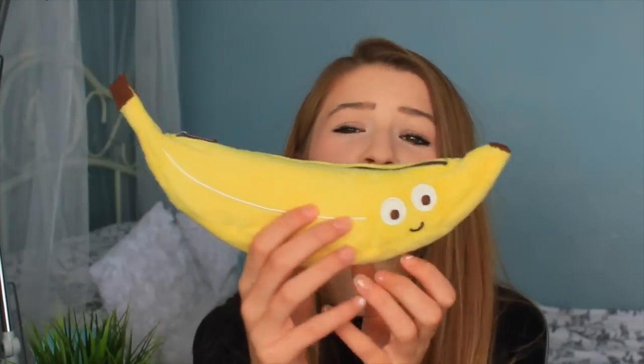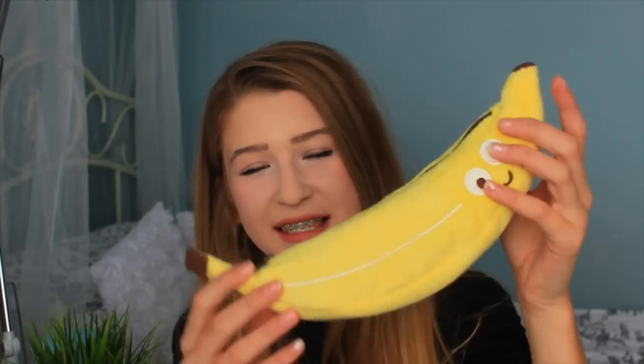I also have this chip pencil case — what is life! If you follow me on Instagram you probably know that I really really like bananas and the banana emoji. I found this banana pencil case and I don't think I'm going to use it as a pencil case but it's adorable — just look at it.